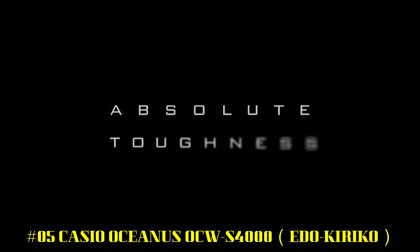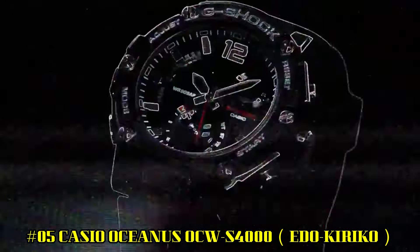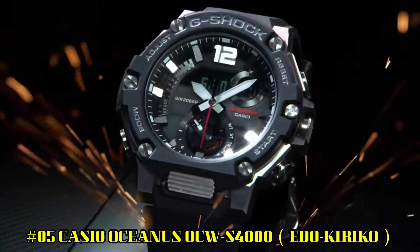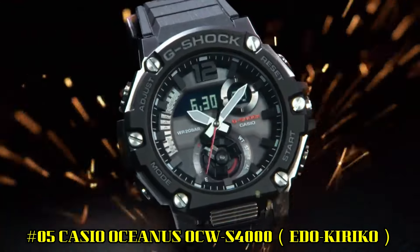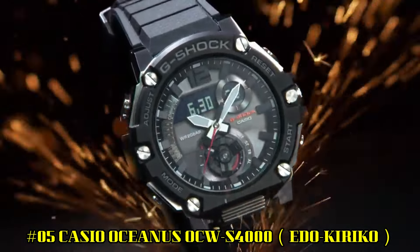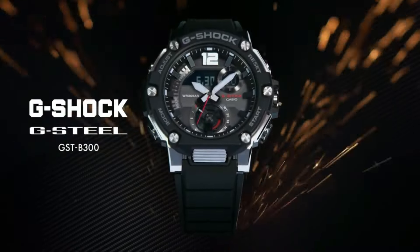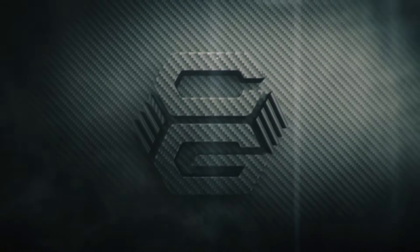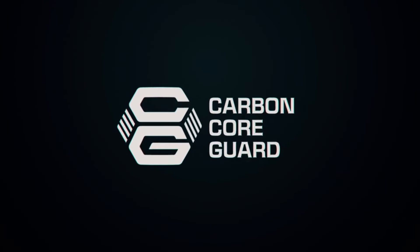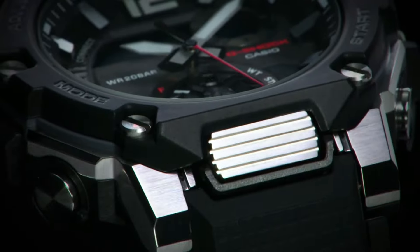Number 5: Casio Oceanus OCW-S4000 Edo Kiriko — brilliant watch, well suited to formal and everyday wear. Tough solar movement, smartphone link, Multiband 6, Japan imported. Display type analog, case diameter 43.3 mm, case thickness 11.7 mm, item weight 3.1 oz. Movement quartz.